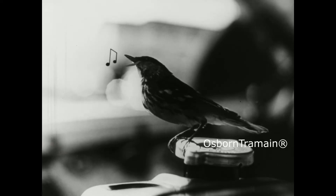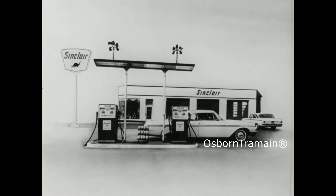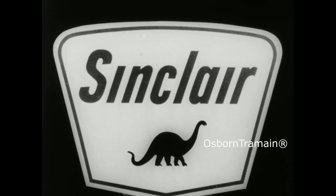Gotta lubricate the car to smooth out the ride, and Sinclair hands will do it just right. Drain the radiator clean as a whistle. Hoses, filters, all need care, and the best kind of care is here at Sinclair.